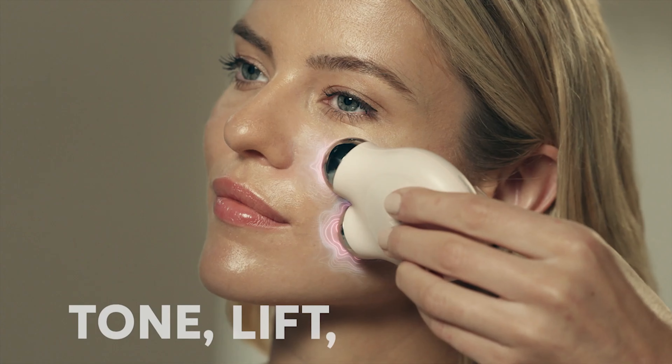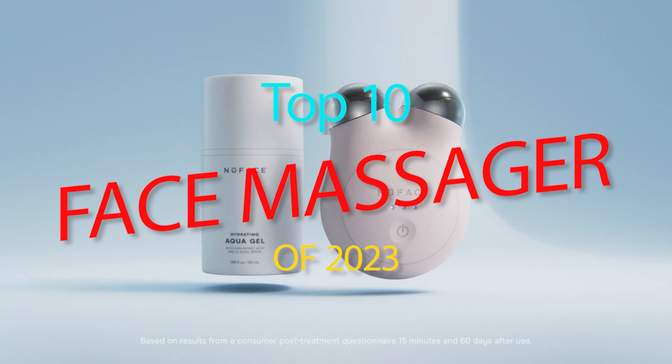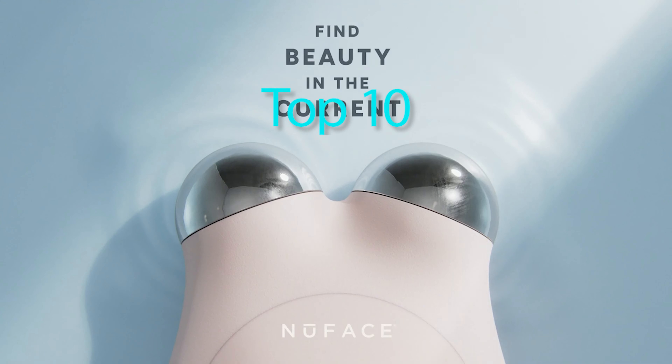Hello dear viewer, welcome back to our channel. Today we're going to explore the top 10 face massagers of 2023 that are taking the skincare world by storm.